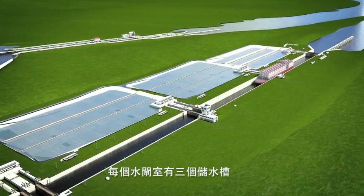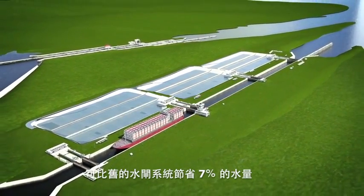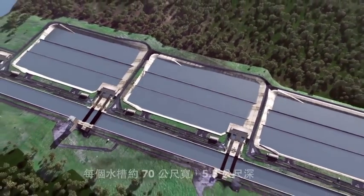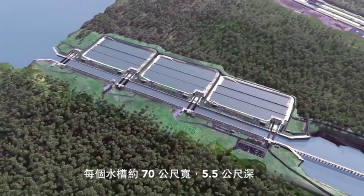Each lock chamber will have three water-saving basins, which will enable using 7% less water than the existing lock system, reusing 60% of the water required for each transit. Each water-saving basin is approximately 70 meters wide by 5.5 meters deep.